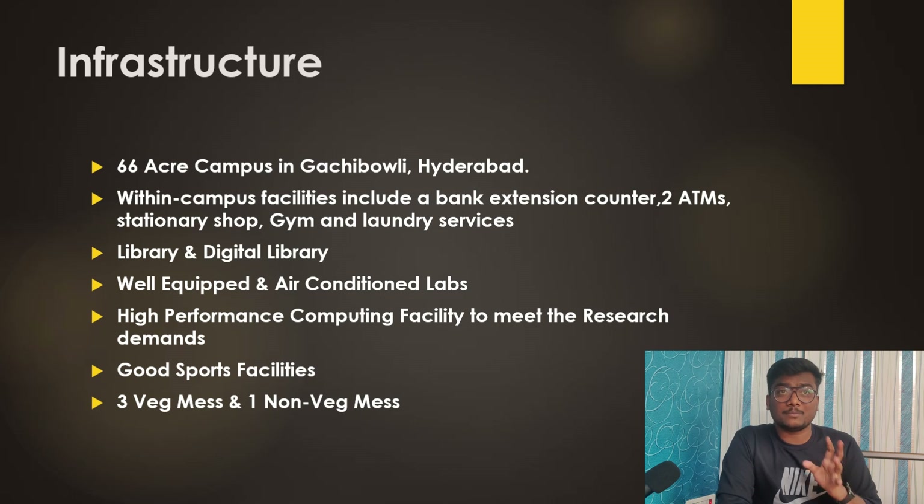There is a misconception that IIIT Hyderabad doesn't have a good campus life — but that is not right. You are going to have a very good campus life like many other IITs, NITs, and other top colleges. If you want proof, watch the podcast I made with my friend, who is a student there. The link is in the description and in the cards.